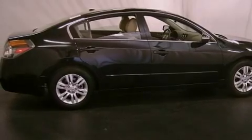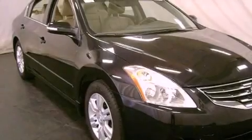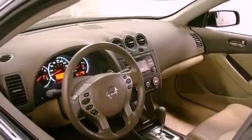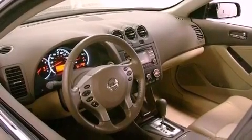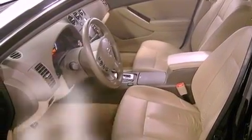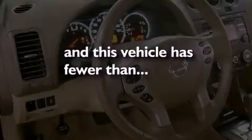All of the following features are included: a power driver's seat, air conditioning, cruise control, a leather-wrapped shift knob, a security system, 12-volt power outlets, halogen headlights, a split-folding rear seat, an auto-dimming rear-view mirror. This vehicle has fewer than 23,000 miles on the odometer.